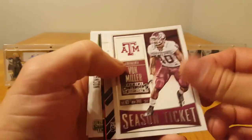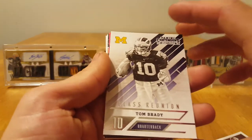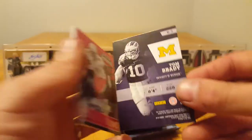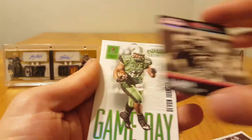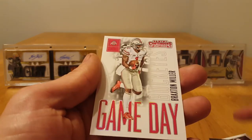Vaughn Miller. Got a Tom Brady Class Reunion — pretty cool looking card, not bad. Jordan Williams, AJ Green old school, Devon Johnson, and Braxton Miller.